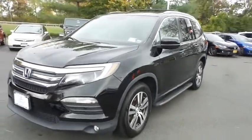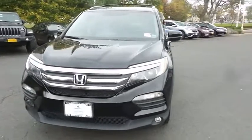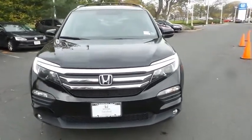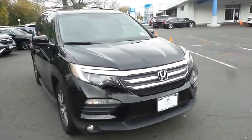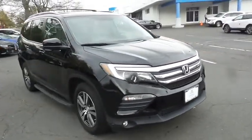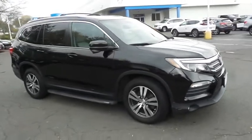Here we're taking a look at a beautiful 2016 certified pre-owned Honda Pilot EXL all-wheel drive, finished in crystal black pearl paint with gray leather seats, powered by a 3.5 liter iVTEC V6 engine and a six-speed automatic transmission.